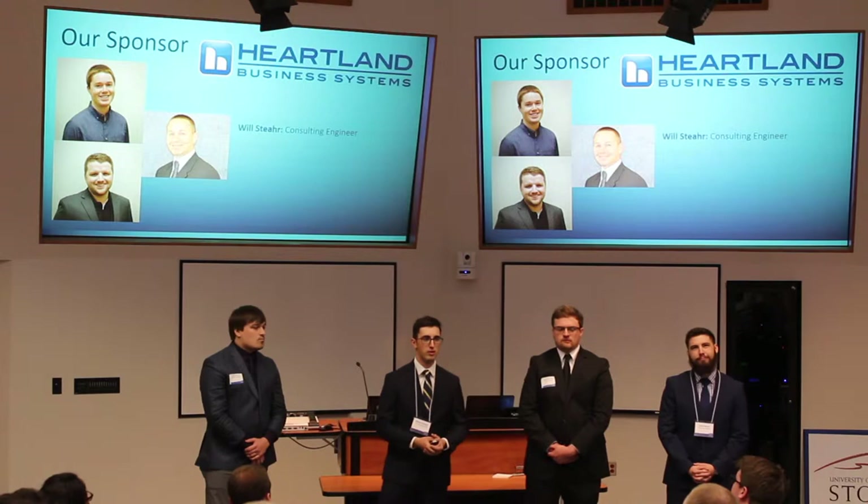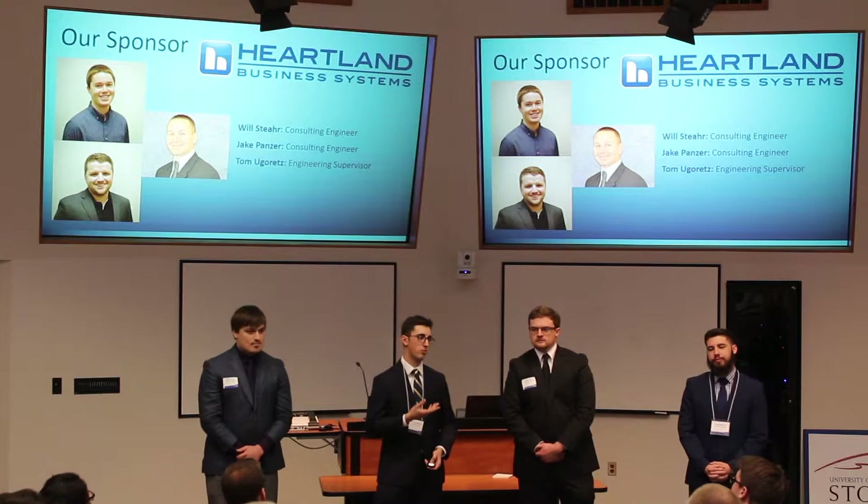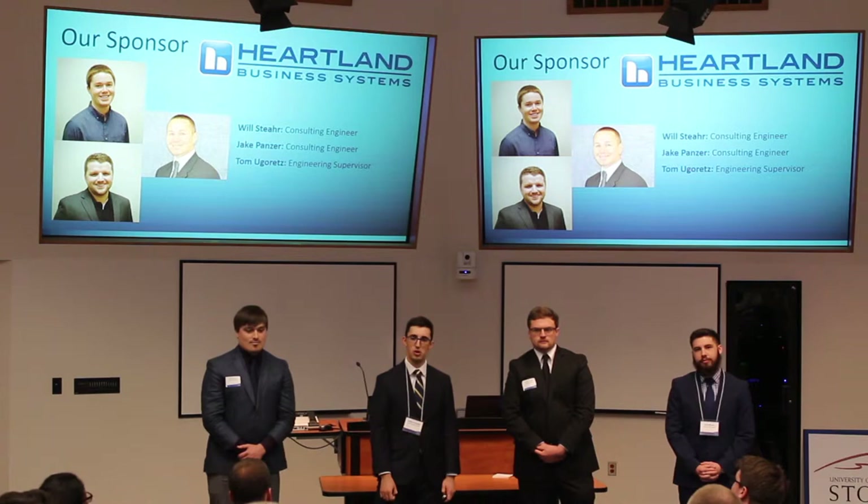We want to give a really big shout out and thank you to Heartland, who was our sponsor for this project. Thank you to Will and Jake for helping us through the long hours in the lab, troubleshooting the project and giving us the equipment to work with. It's been a really great opportunity to work with them.